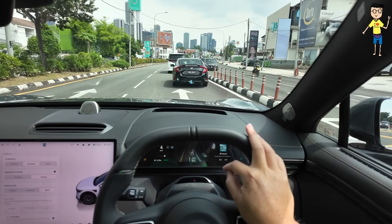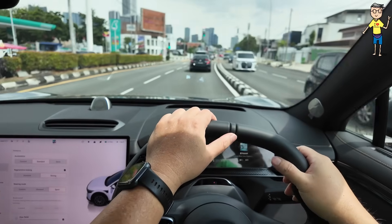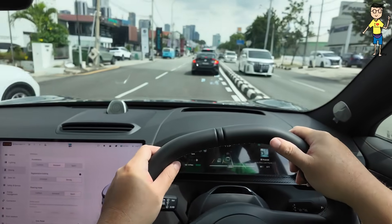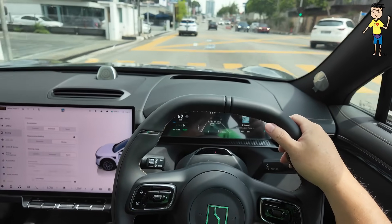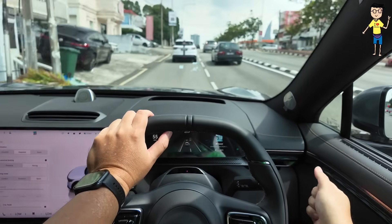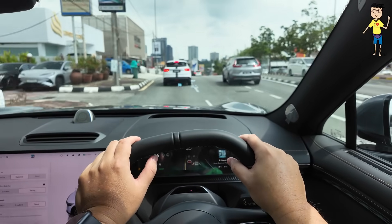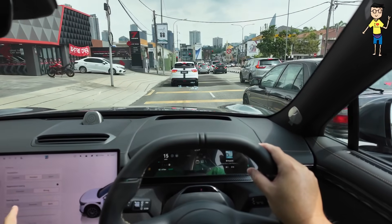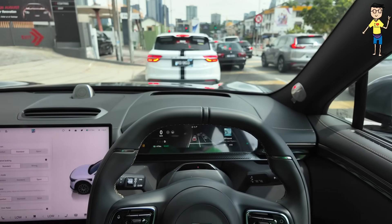The display is a bit in the way for me because I'm a bit too tall, but you can adjust the steering. Power and acceleration for most EVs is more than what you require for town driving, so there's no issue with pickup — it's more than sufficient. When I let go of the pedal in strong regenerative mode you can feel it, but going back to standard it becomes like a normal ICE car.